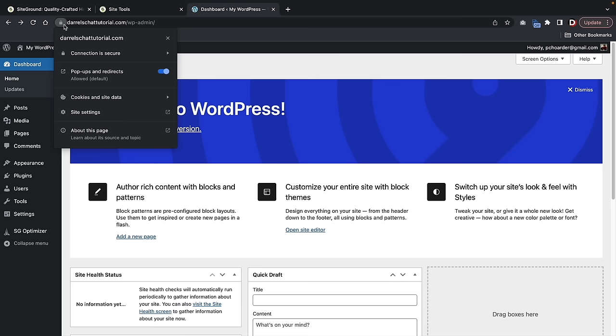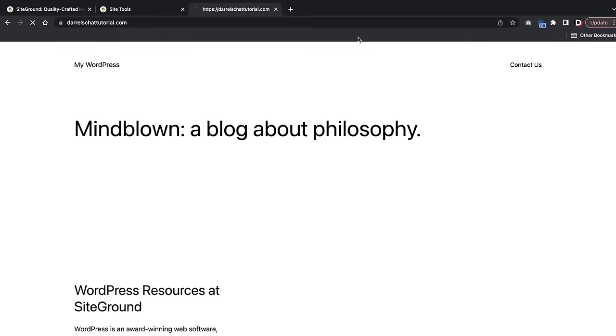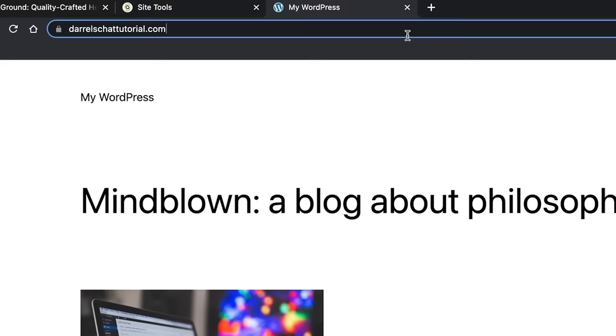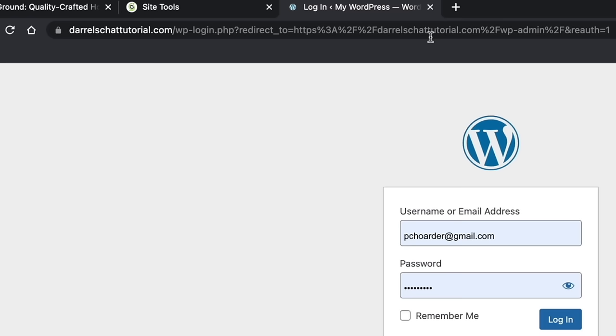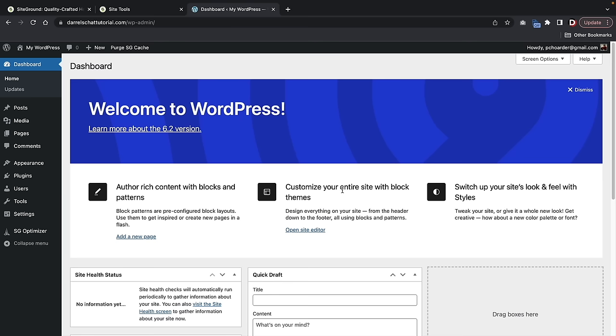Now you'll see that our SSL is active and installed on our website. If you ever want to log in and out of your website, go to your domain and type in '/wp-admin' — this will bring you to the login screen. Enter your WordPress credentials and then click on Login. That's how you can always log in and log out of your WordPress website.